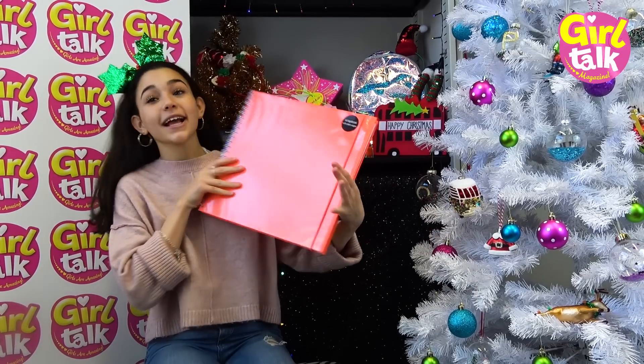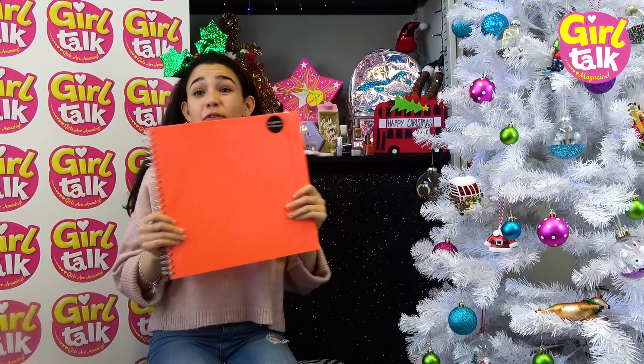Right, the next thing is this scrapbook from Paperchase, and I love this. It's quite big but it's perfect - you can make revision notes in it, drawings, anything you want.